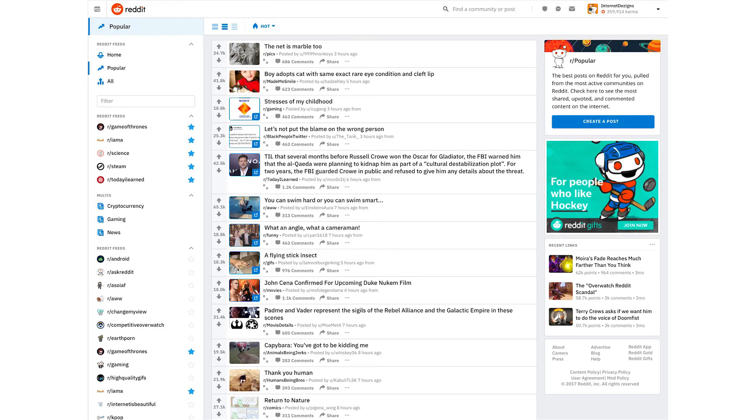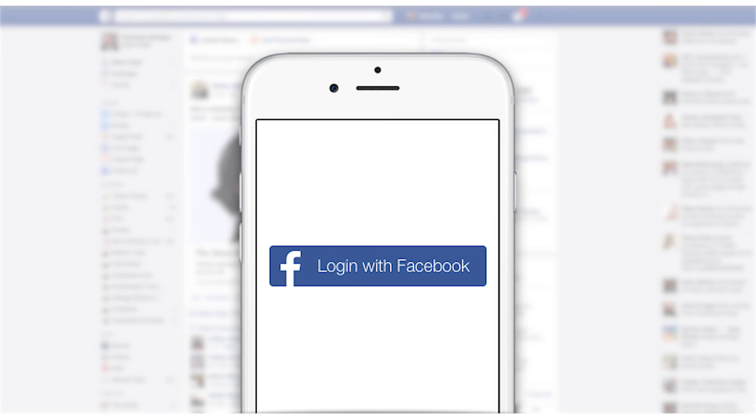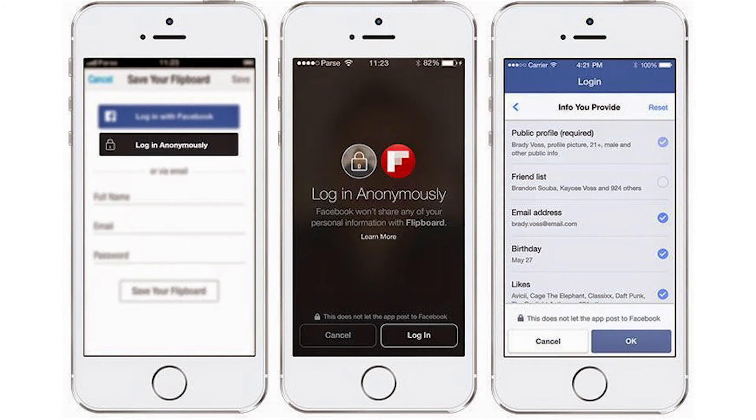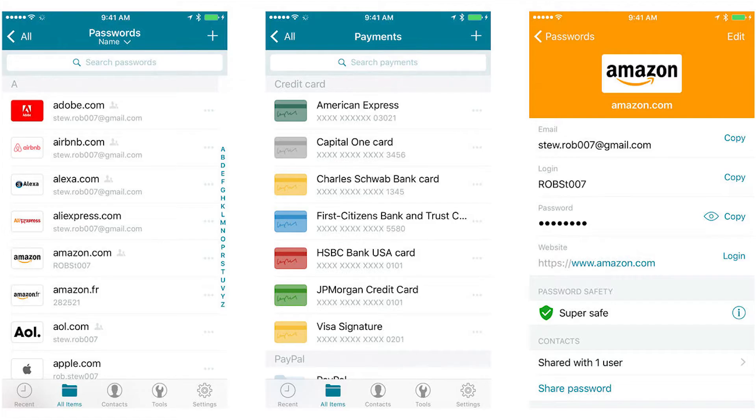The forum site has active communities organized around everything from skin care to anime. For many people, Facebook accounts have become de facto identities across the internet, thanks to the social network's integration with third-party apps like Tinder and Spotify. When you sign up for a service using Facebook instead of filling out a form with your personal information, deleting that Facebook account creates additional headaches. The best replacement is a password manager, which can store your credentials for every site you use in one place. It can also generate a new secure password every time you sign up for a new website or service.